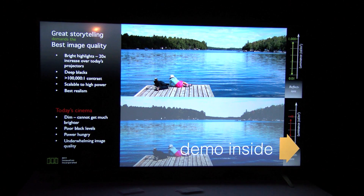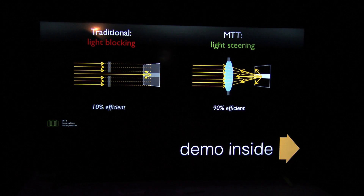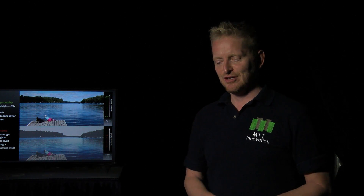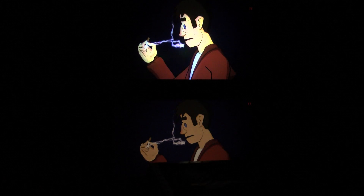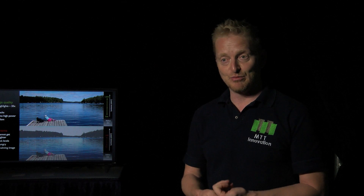We want to build a company. We want to be able to sell our light engine to OEMs — have projector makers incorporate it into their projectors. Just like they would take a lamp and put it into their projectors, they can now take an MTT light engine and put it into their projector and get this improvement in performance along with reduced cost. We think we can get this down to a cost level of about a third of what today's projectors are sold for. Of course, we're hoping we can scale this to volume and be able to get it out to consumer markets.